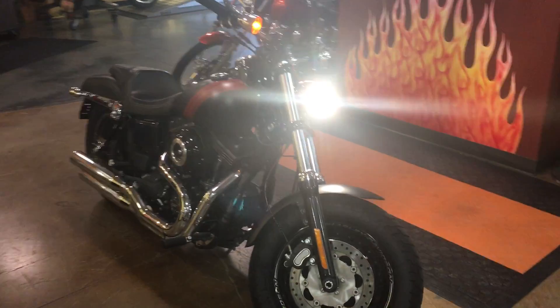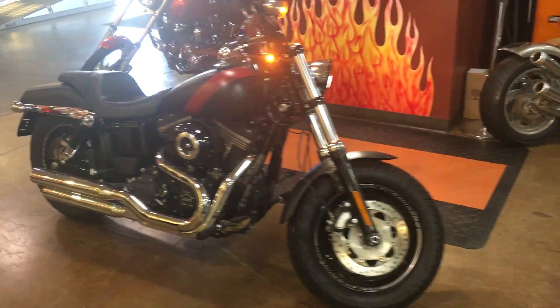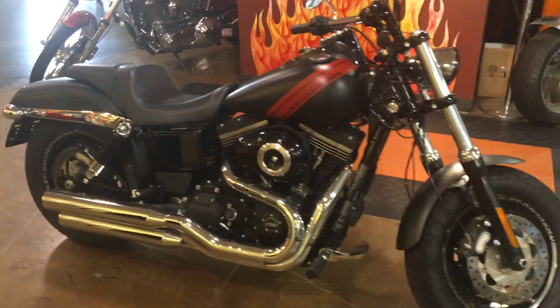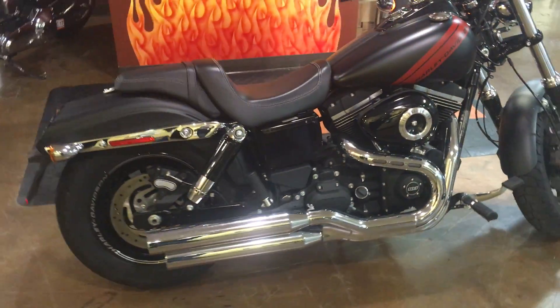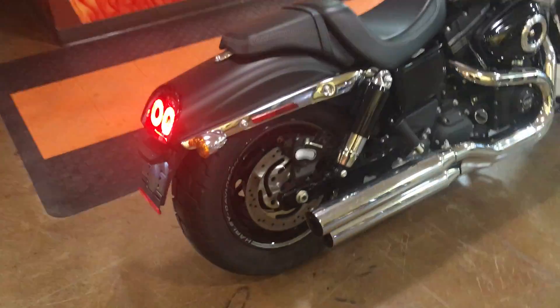Check out this 2015 Dyna Fat Bob. Fat tires, Tommy gun exhaust, badass black denim paint, factory security, factory ABS, only 2,000 miles. You can start living the dream.